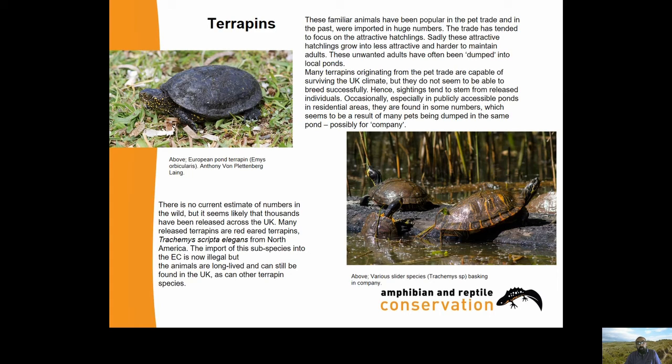On the top left there's the European Pond Terrapin. On the bottom we've got various slider species - a Red-eared Slider and possibly Yellow-bellied or Cumberland Sliders accompanying it.